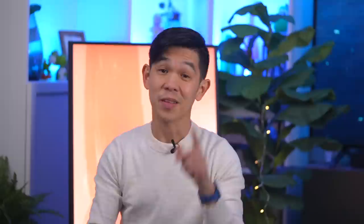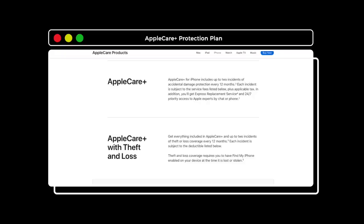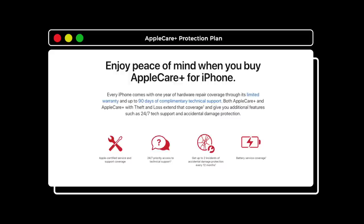If that bothers you, use a screen protector. And if you can afford it, I also recommend Apple's AppleCare Plus service. It's $9.99 a month or $199, and that covers up to two screen damage repairs per year at a minimal $29 service fee.